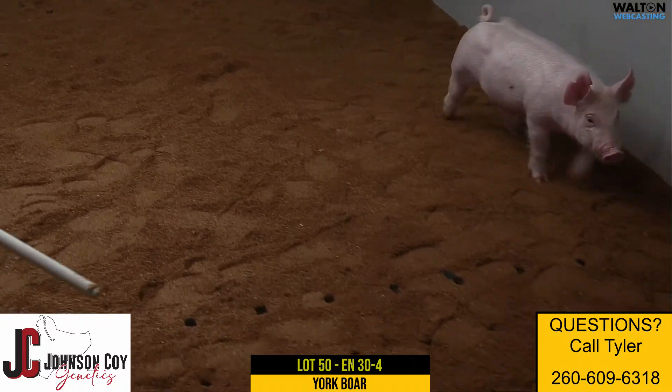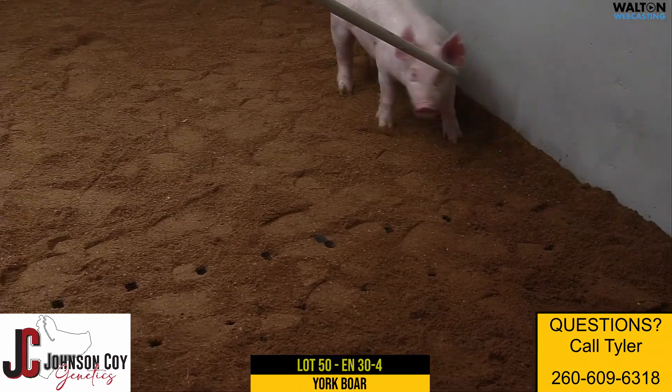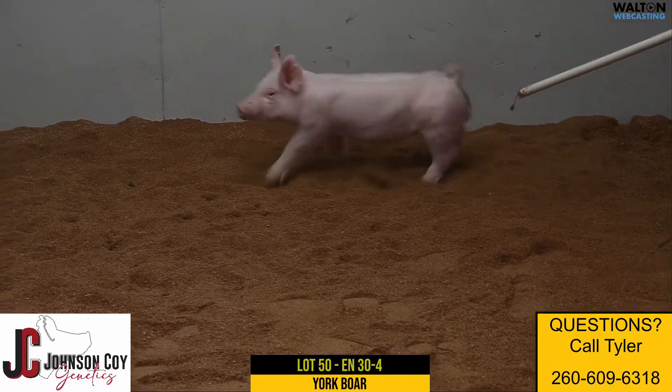Lot 50 here, Yorkshire boar 30-4, pedigree footprint on dynamite. These litter 30s kind of wrap things up here, one of the last two litters that we're going to sell.